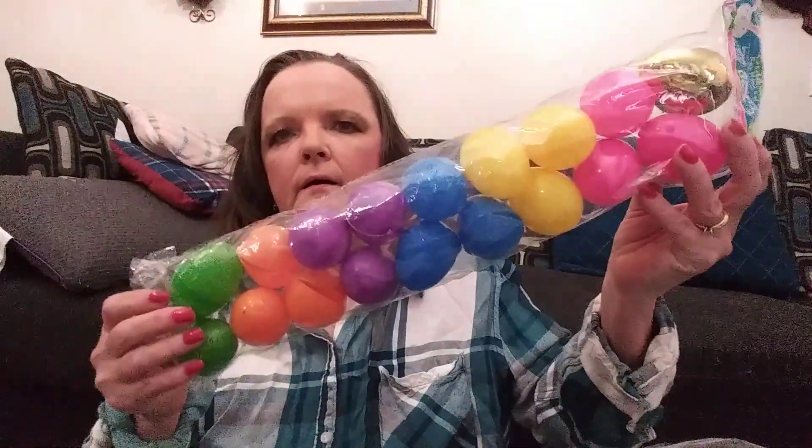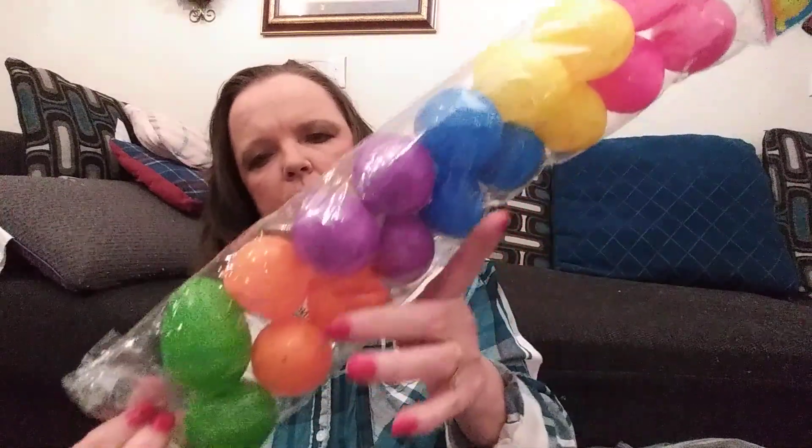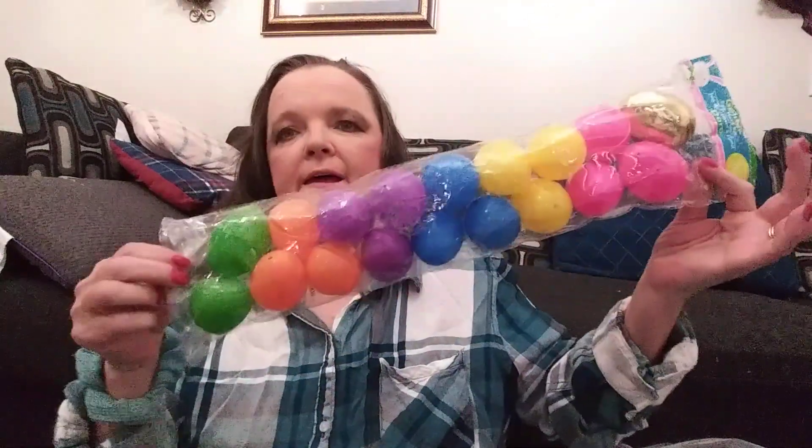And I picked up two of these big packs. I think there's 24... actually there's 18 in it. You can't beat that for $1.25.